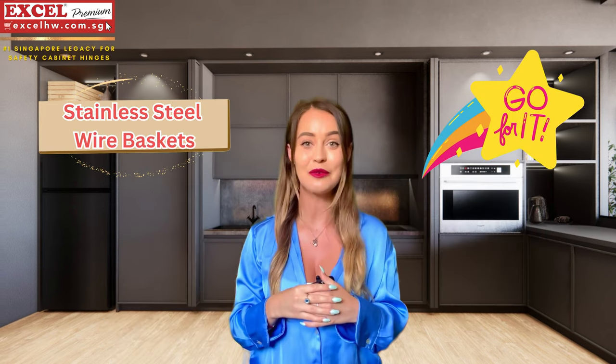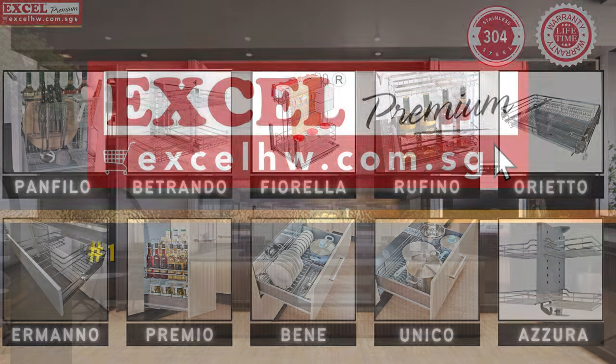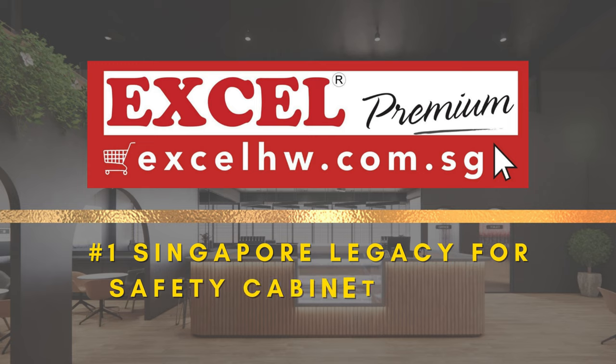So go get your stainless steel wire basket now. Shop now at excelhw.com.sg — it's a Singapore brand.